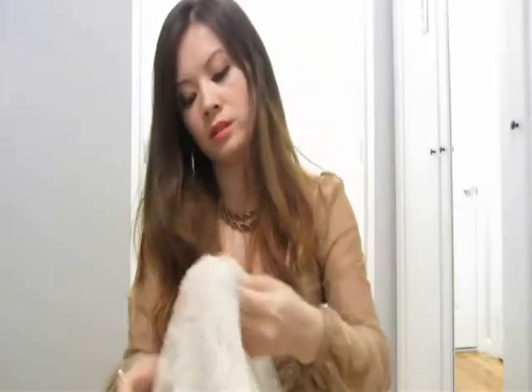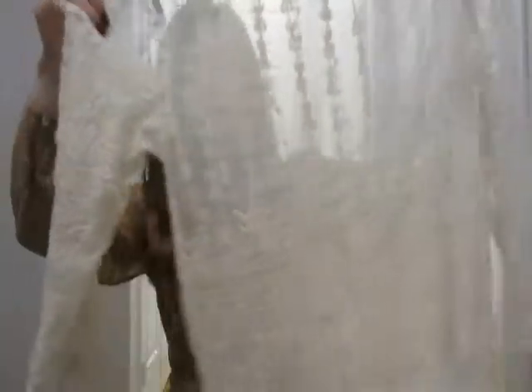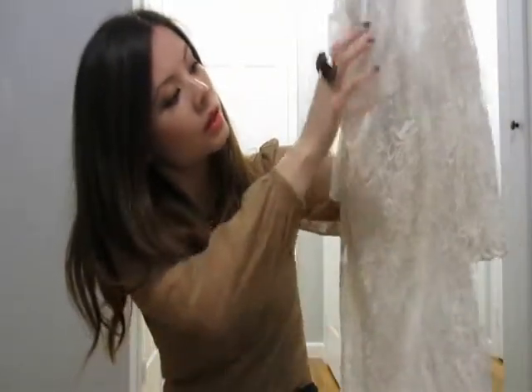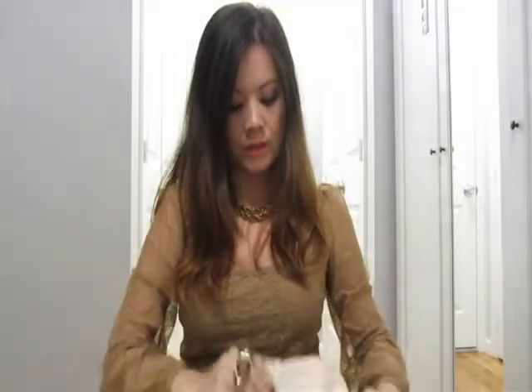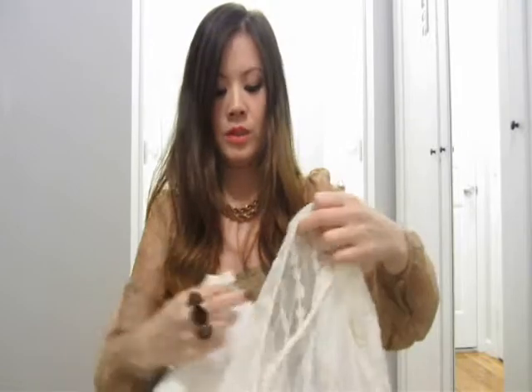The next item is this top from Forever 21. It has three-quarter length sleeves and most of the lace detailing is on the bottom, while the top is mostly sheer. I wore this with a cotton corset type of top underneath so it kind of just peeks through.